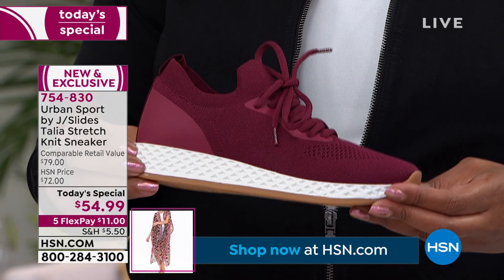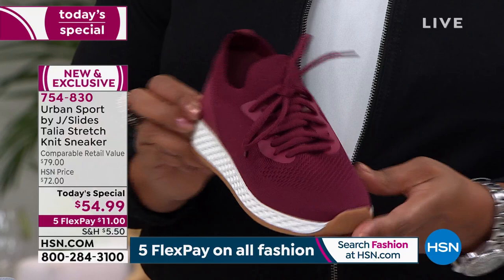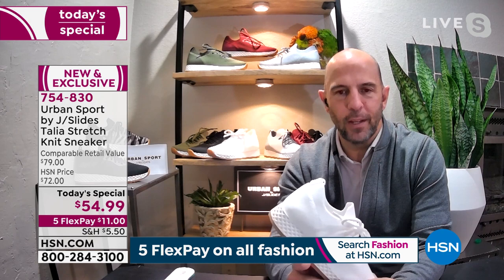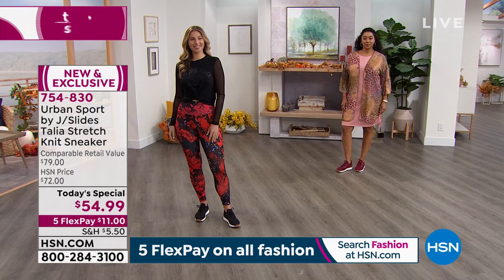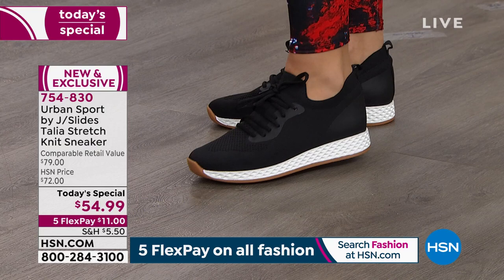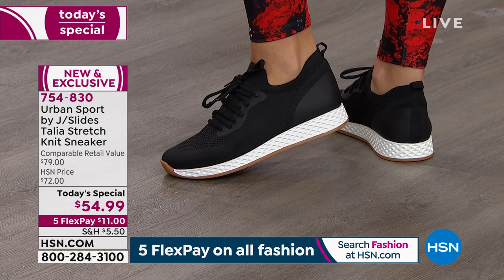Thank you for having us as part of the HSN family and the today's special. We're excited to bring this exclusive shoe by Urban Sport — it's called the Talia. With JSlides we learned a lot about what the consumer wants, and Urban Sport is our athleisure division. The product can be dressed up or dressed down, worn inside or out. The upper is made of a high-density stretch knit material, with several different density areas — the instep and top of the foot is a denser knit to cradle and hold the foot.